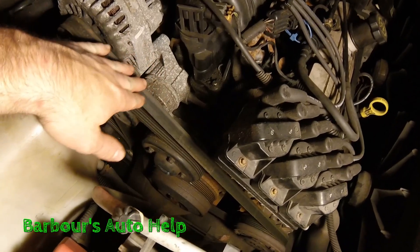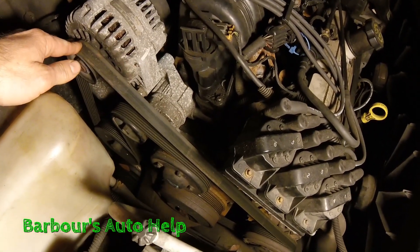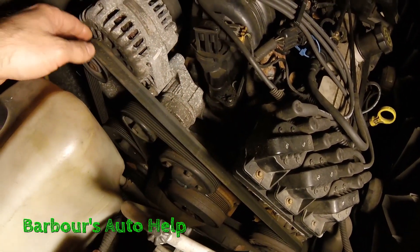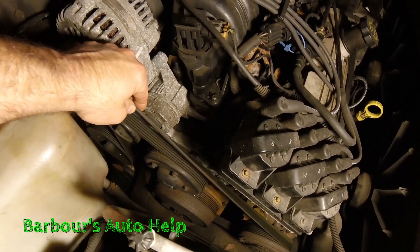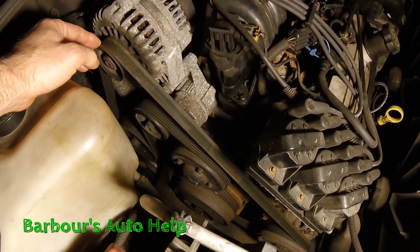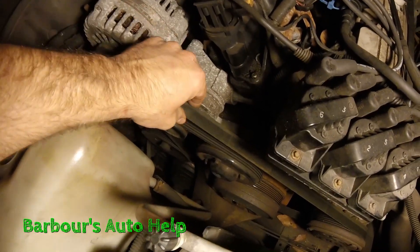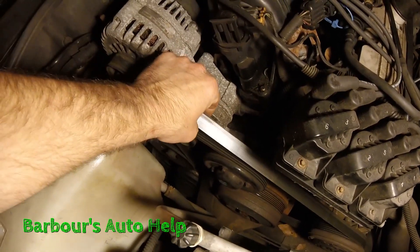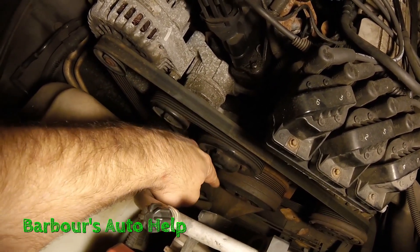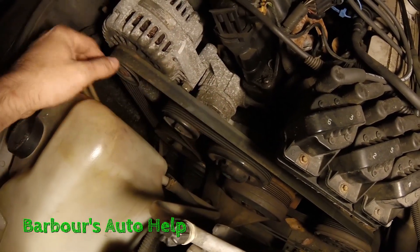And this is it folks — it's your serpentine belt. Now this belt right here drives your alternator, your water pump, power steering, and your AC. Typically what happens is this belt will either break or slip off for some reason. If you have this problem, you'll most likely see your belt laying down there somewhere shredded, broken in half, or just oily — just a mess down there.